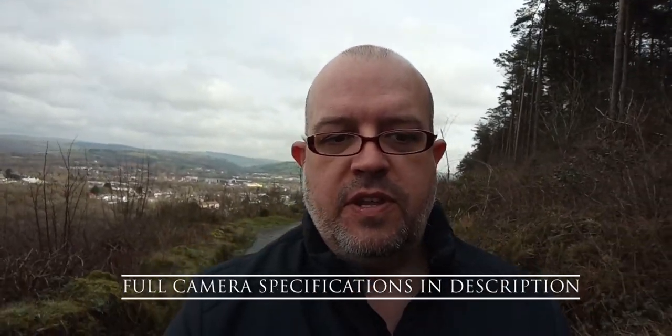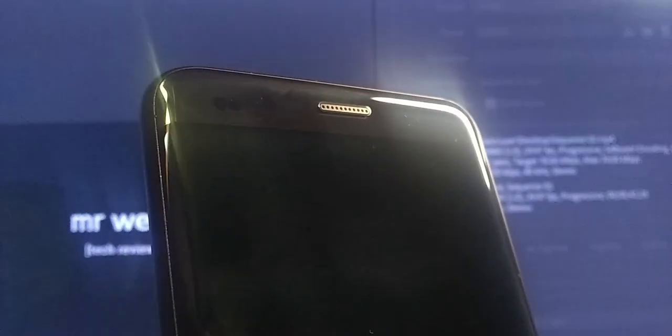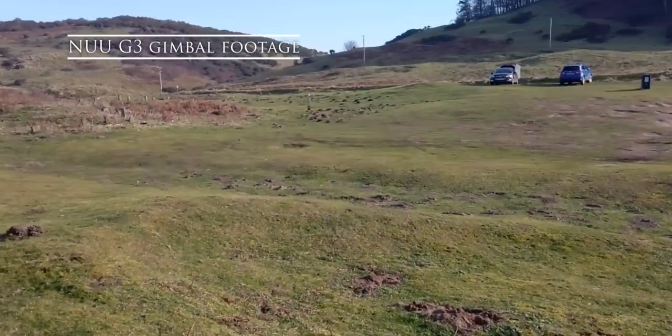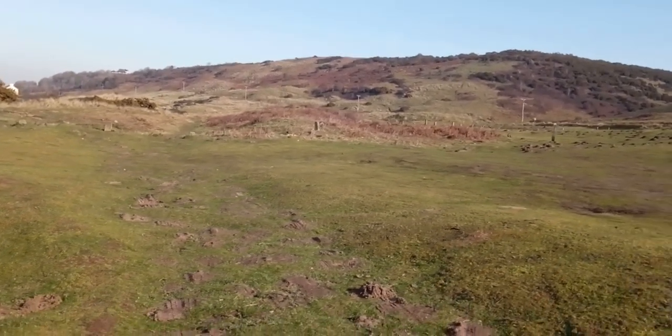As with all ultimate video test videos, the full camera specifications will be left in the description so you can take a look in your own time. I'll run through some of the higher-level features throughout the video. This front-facing camera is a 13 megapixel fixed focus camera that records video at a maximum of 720p. It doesn't offer any stabilization at all, though I was pleasantly surprised by the actual quality. It would be nice to have electronic image stabilization but some compromises have to be made at this price point. The front-facing camera doesn't benefit from HDR but it does automatically control exposure on the fly.